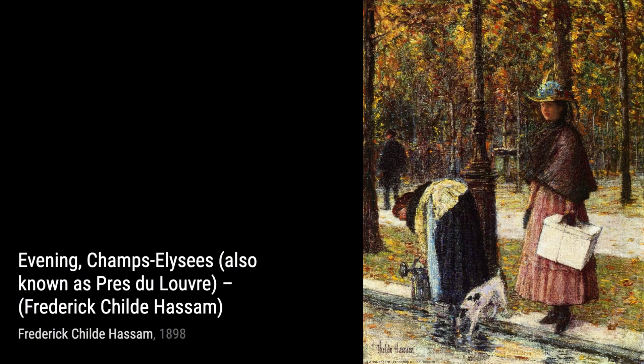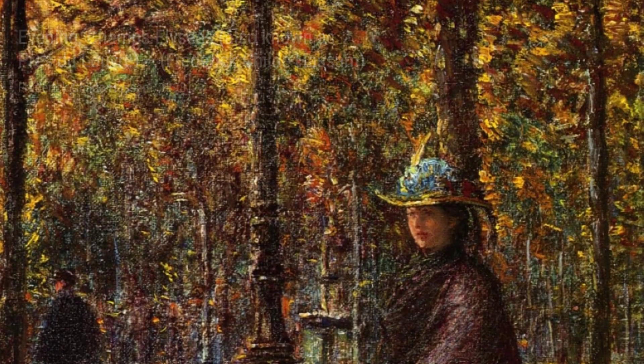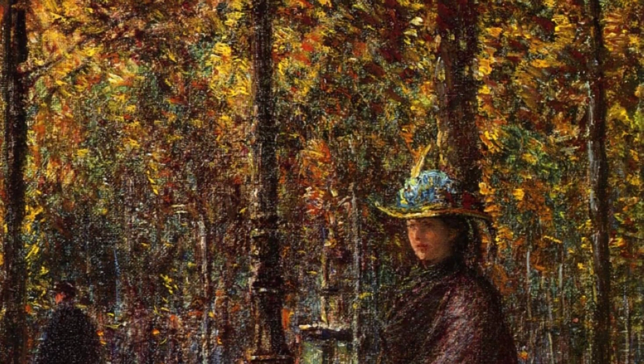White Island Light, Isles of Shoals, at sundown, is a mesmerizing painting that captures the ethereal beauty of a lighthouse at sunset. The warm hues and delicate brushwork create a sense of tranquility and awe.